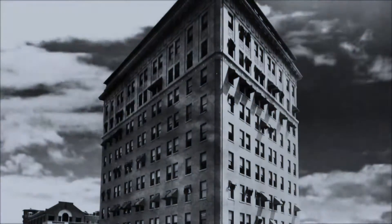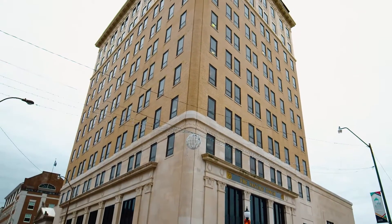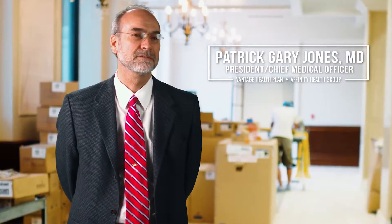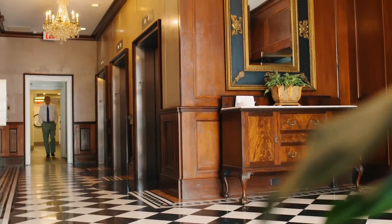A downtown Monroe landmark that's almost a century old is getting a makeover to continue its legacy. We've remodeled six historic buildings since we started and we've remodeled every other floor of the old Washtenaw National Bank building. So this is actually the last part of our remodeling efforts in downtown Monroe.